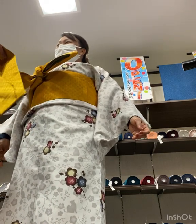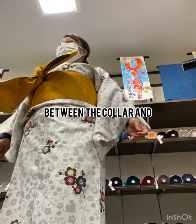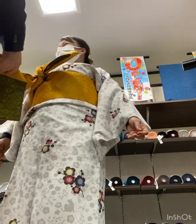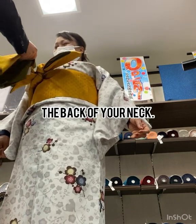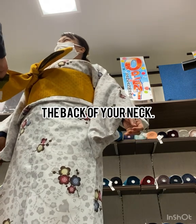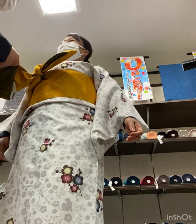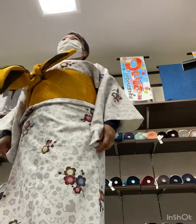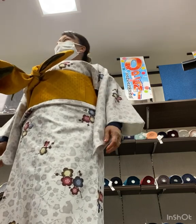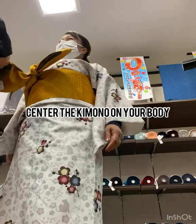Step three: put on the nagajuban. You need to have an irishin, which slides under the collar to keep it stiff and wrinkle-free. If you don't have one, you can use rolled up and flattened washi paper pushed into your collar. Center your nagajuban on your body, leaving a space the width of your fist between the collar and the back of your neck.